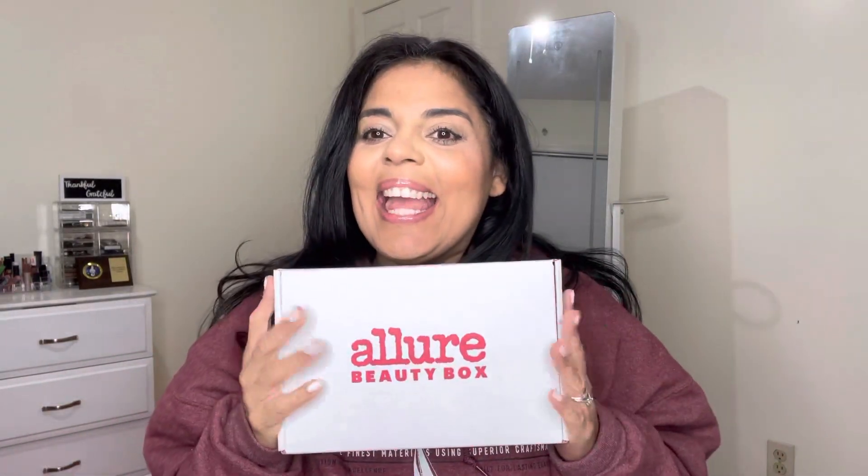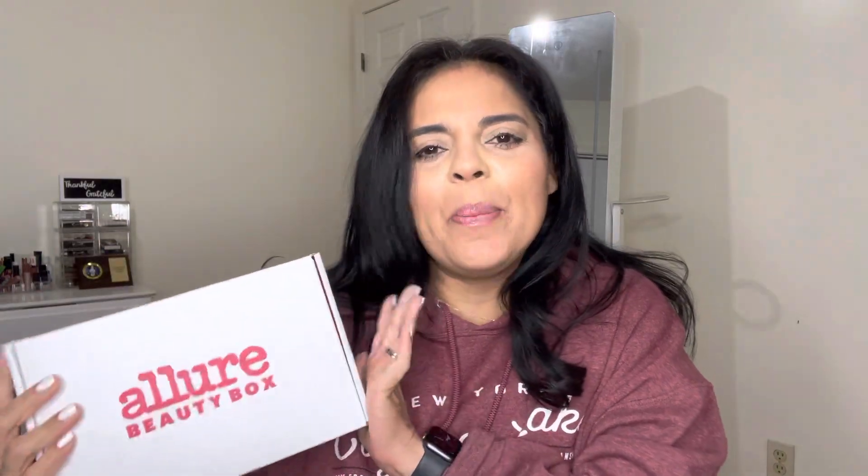Hi, it's Eileen and today we have the Allure Beauty Box for the month of January. I just received it today — it's the 9th — so I'm going to try my best to open these up quick. Sometimes they sit here and I don't want it to sit here. If you don't know already, Allure is a beauty subscription box, $23 a month. It is not catered — everyone almost gets the same box. It's one of my favorites and it is curated by the Allure magazine people.